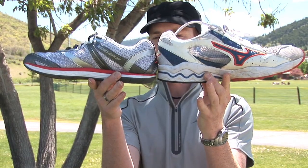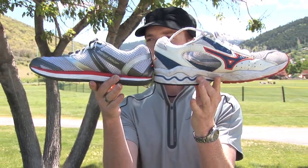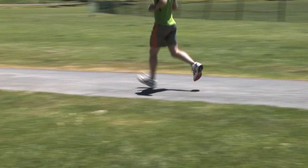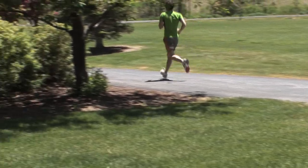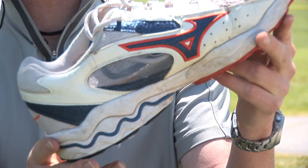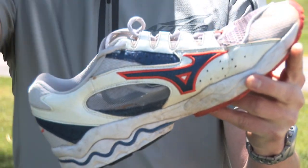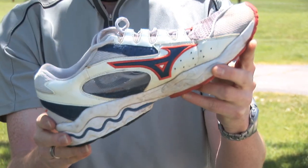A traditional shoe has an excessive amount of arch support and is built with an extensively elevated heel — a two-to-one profile — which encourages a heel strike. When people run in a traditional shoe, their foot swings out in front of their body, drops, and the heel contacts the ground first with the knee more straight.